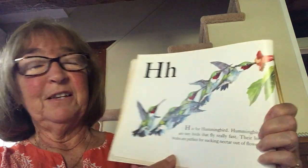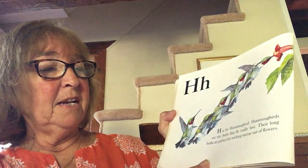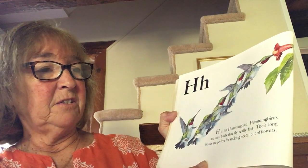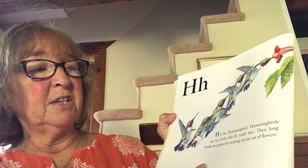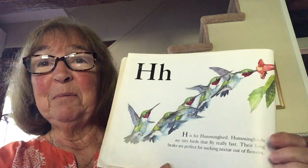Oh, this is one of my favorites! H is for hummingbird. Hummingbirds are tiny birds that fly really fast. Their long beaks are perfect for sucking nectar out of flowers. I have hummingbirds at my hummingbird feeder.